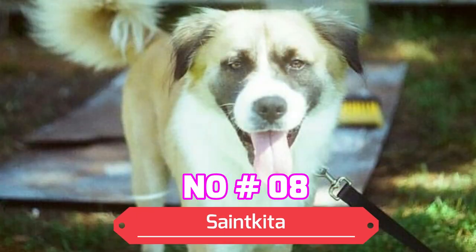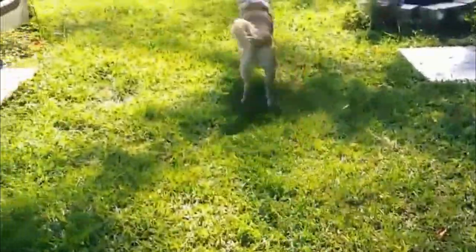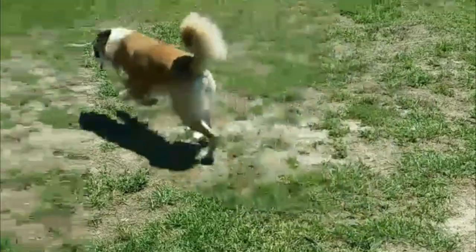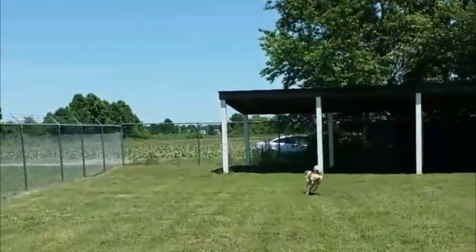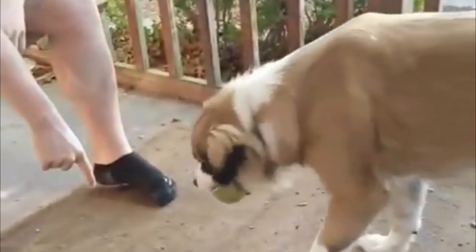Number 8: St. Kida. A mix between an Akita and a St. Bernard will give you the St. Kida. The sturdy Akita mix can weigh over 100 pounds. The Akita Bernard is known for its intelligence and devotion. These traits make the St. Kida a capable guard dog.